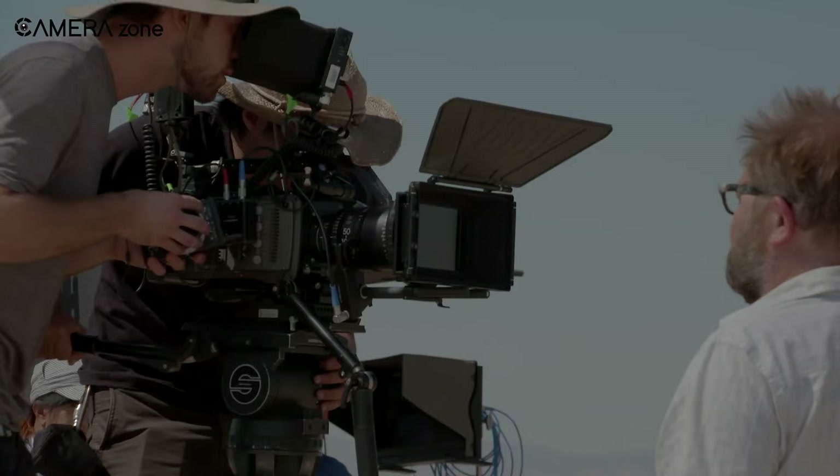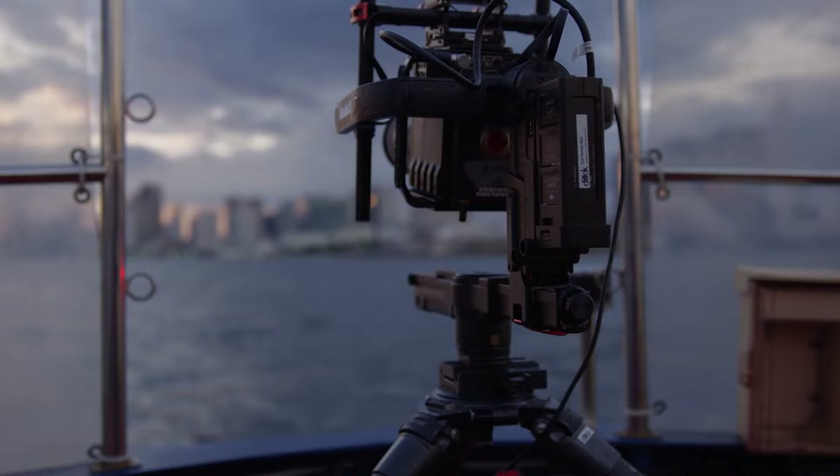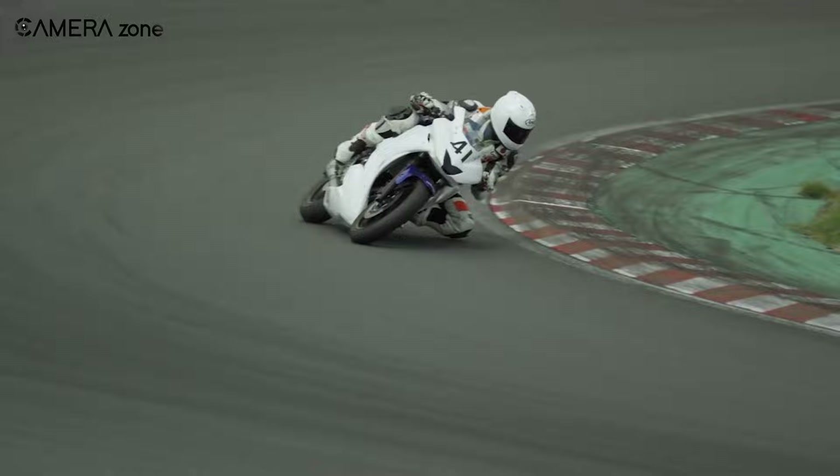However, cine lenses are bigger and bulkier to embody these indestructible features. While these attributes of a cine lens set it apart from a photo lens, the main advantage lies in functionality. Cine lenses allow filmmakers to keep their subjects in focus even when they're moving.